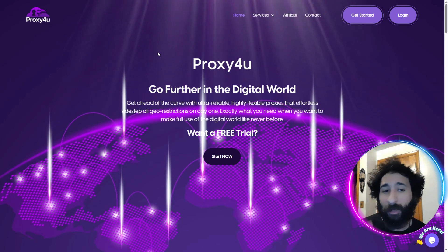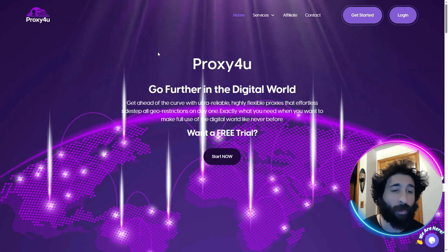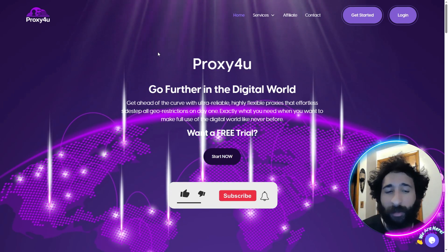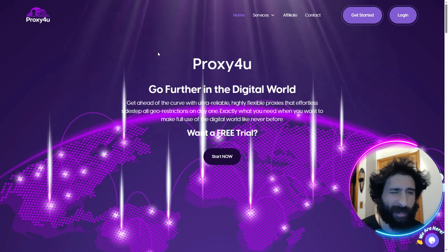Let me know what you think down below. Which type of proxy would you use? This is how you get a residential one, but the same logic applies for all of them — mobile and data centers. If you enjoyed this video and found it informative, smash that like button, hit subscribe, and hit the notification bell to know when I post more videos. Questions or comments, let me know down below. Thanks for watching — catch you in the next one.